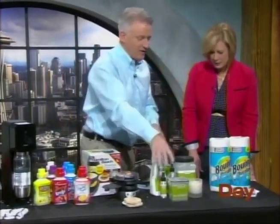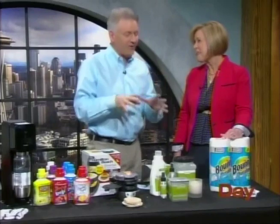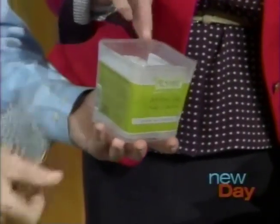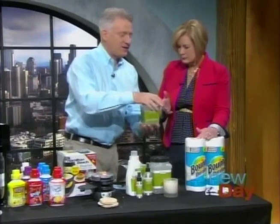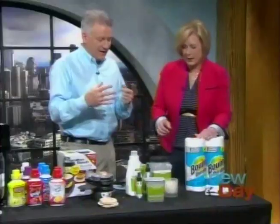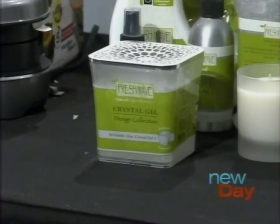Happy taste buds, happy nostrils. This is Fresh Wave's new natural odor eliminator. You're used to chemicals and fragrances that just mask a bad smell. Put your hand in there — it's like a soft crystal gel. All natural ingredients, and as air moves in and around it, it's reacting with the source of your bad odors on a molecular level, changing the biology and stopping the bad smell. That's their crystal design collection — take the wrapper off and it looks like decor in the house, so it's not drawing attention to itself.